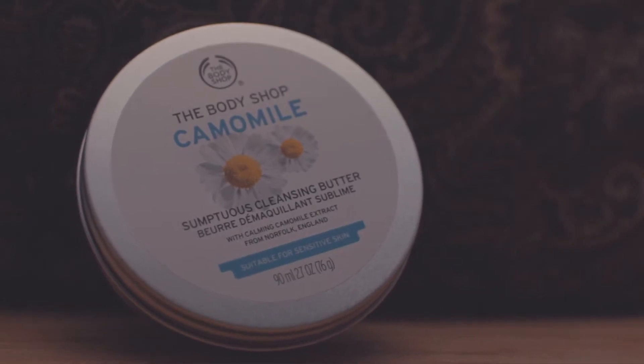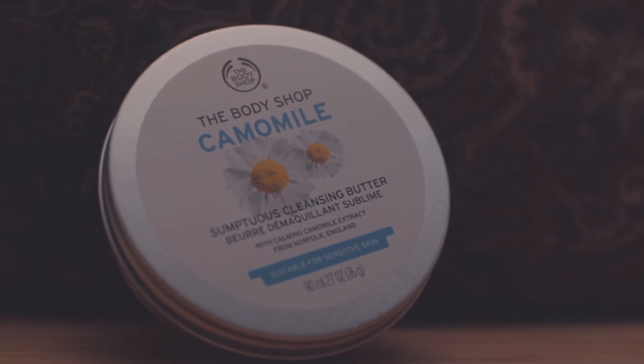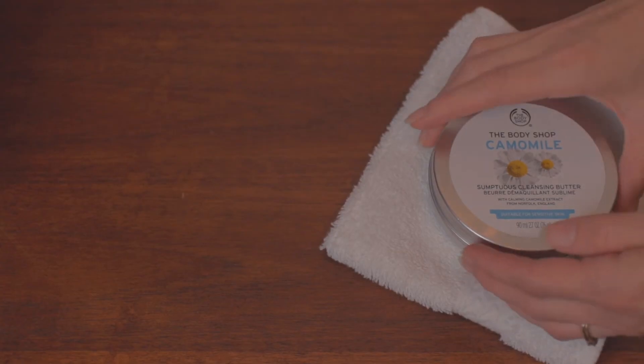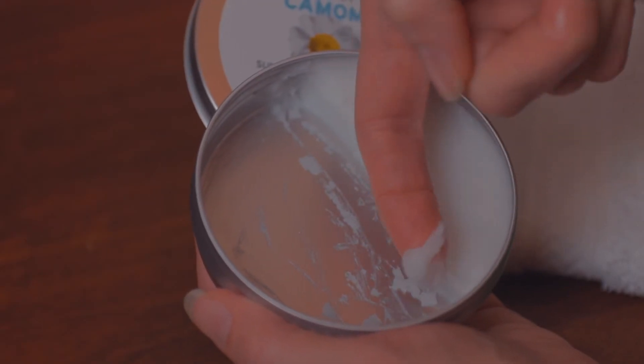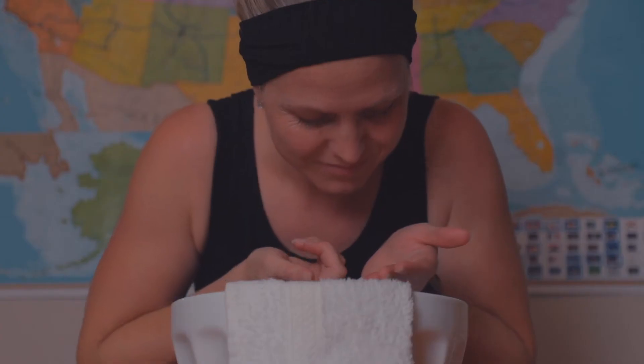The first cleanser I want to talk to you about is a product I originally thought I really wouldn't like. But so many people kept on telling me how awesome it was that I gave in and bought it. The Body Shop's Chamomile Sumptuous Cleansing Butter is like nothing I'd ever tried. It's not expensive, retailing at $16 and frequently going on sale for less than $10. For me, a single 3 fluid ounce tin lasts about a month with almost twice daily use. Less than a teaspoon is all you need.